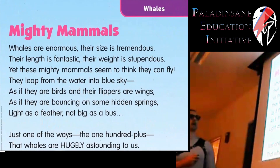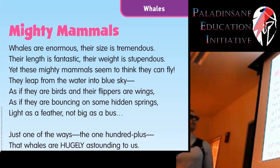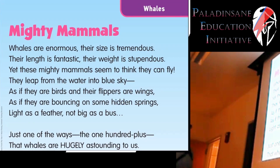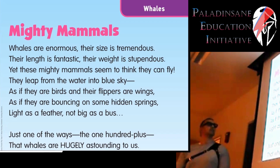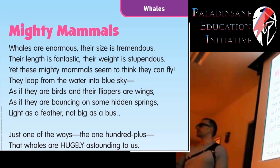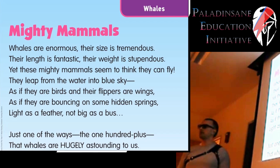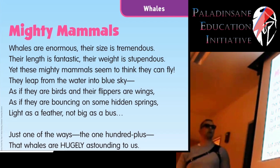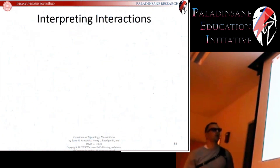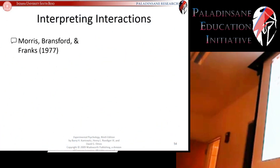They oftentimes try different things such as using rhyming to help people learn information: 'These mighty mammals seem to think they can fly, they leap from the water into blue sky, as if they are birds and their flippers are wings, and they are bouncing on some hidden springs.' This has been used to teach students about whales. The question is, is it effective? That's where a psychology experiment comes in. This was a study done by Morris, Bransford, and Franks back in 1977.